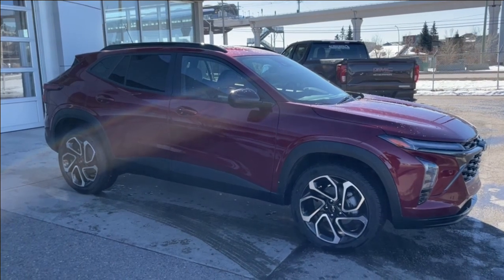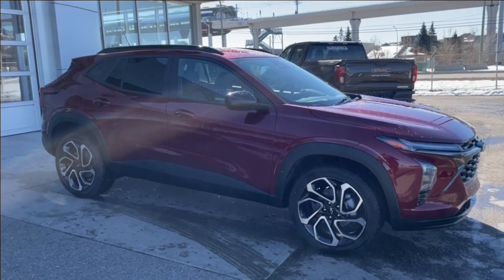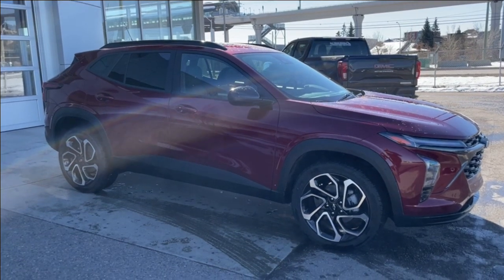Thank you for watching this brief walkthrough on the brand new 2024 Chevrolet Trax 2 RS. If you have any questions or inquiries, please contact our sales department.